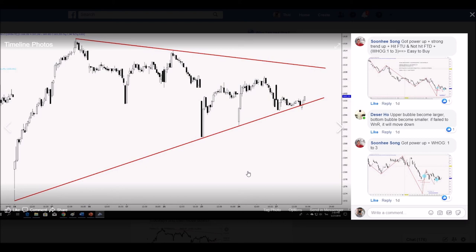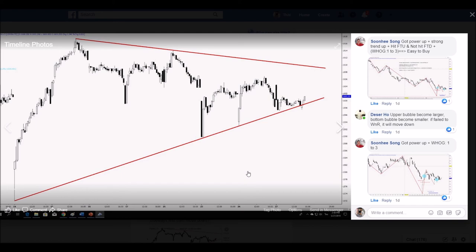Uptrend bubble — okay. He still applies classic knowledge. Bubble is good. Become larger bottom — bubble becomes smaller. If it fails to wash and rinse, it will move down.